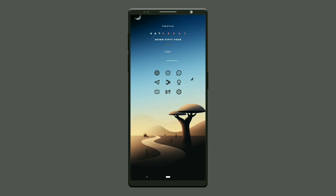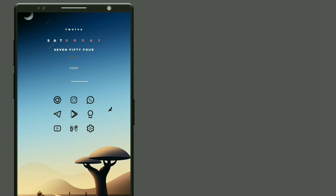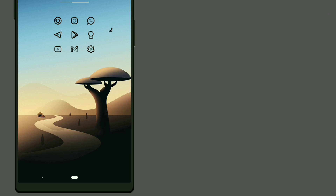Coming to the last minimal setup. This widget is selected from Bonsai KWGT — it shows date, day, time, and music playing. Icons used is a lamp black icon pack. Thank you.